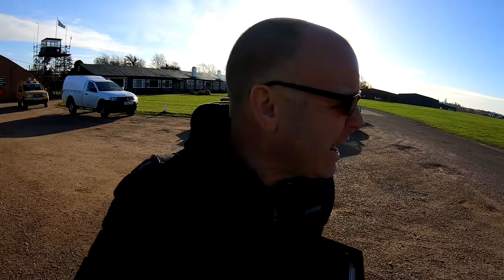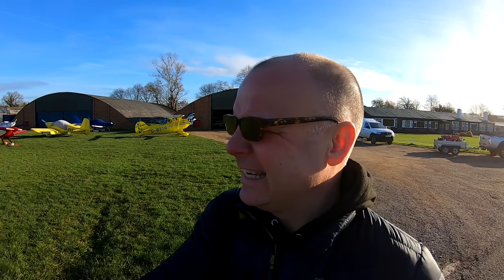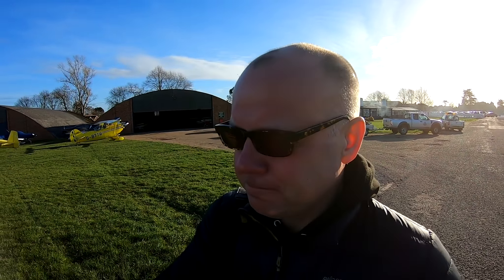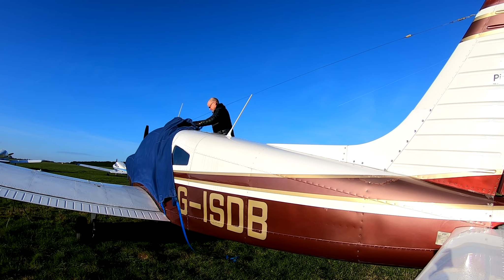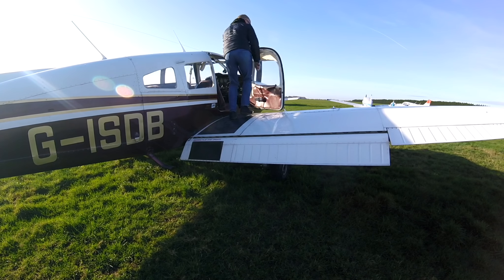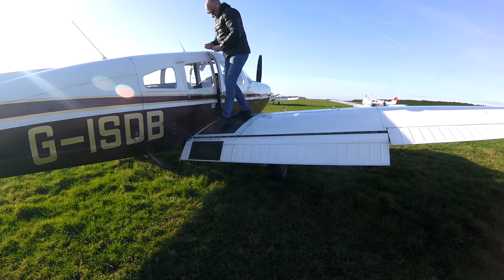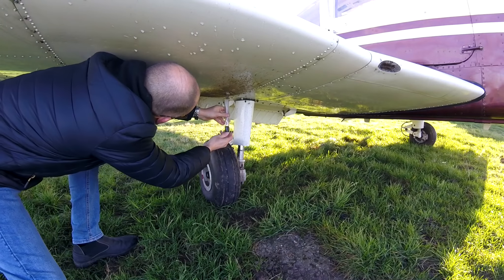Right, here we are at the airfield. Absolutely beautiful day for flying — though I'm trying to get the sun right in your face. I'm just going to go and do the checks, get the aircraft ready, and I'll see you when we're on board. So let's go.